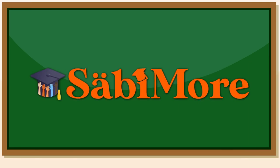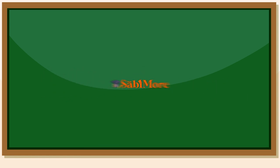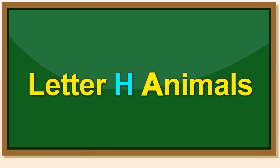Hello, kids. Welcome to today's lesson. Today, we will look at animals that start with the letter H. Join me, kids, as we go along.